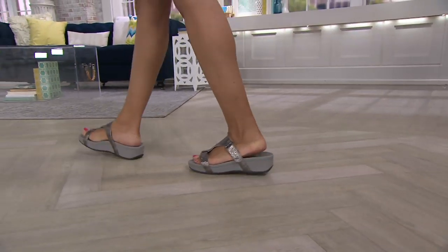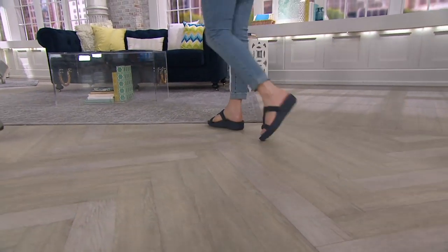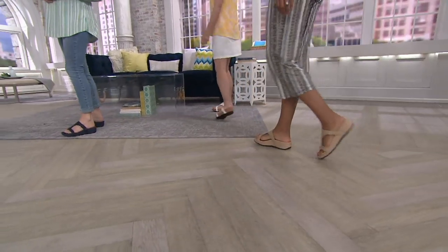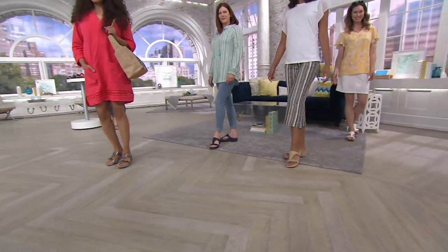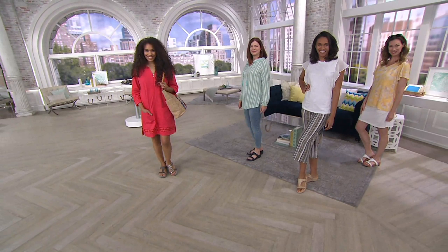Lines are open. Give us a call if you love Vionic — I know you're out there and you just want to talk to Liam, because doesn't everybody? Over 165,000 shoes with this bottom have been picked up here at QVC, which is why we chose it for our Today's Special Value. It's a fan favorite.